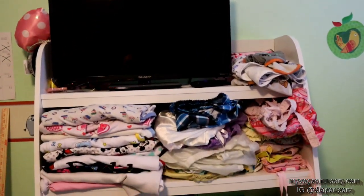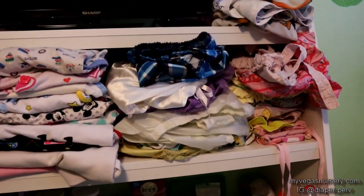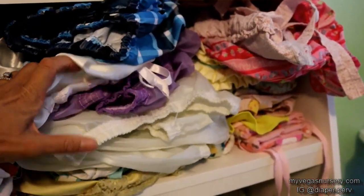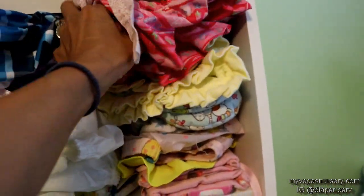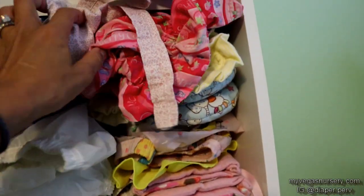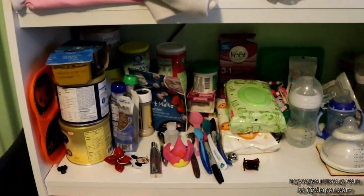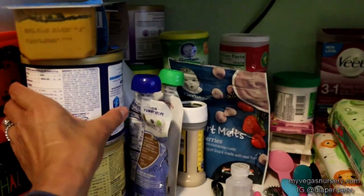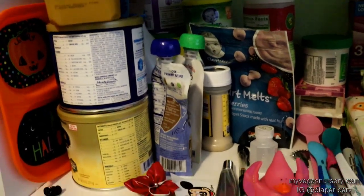We have a TV over here. All the bibs, we have a bunch of onesies, we have a ton of plastic pants — tons of plastic pants. We have some booties I got from Etsy, some mitts, more plastic pants, mitts, and a couple of cute bonnets. We have a bunch of food — formula for different ages — and I have some in the fridge as well, some baby food, but I'm running low.